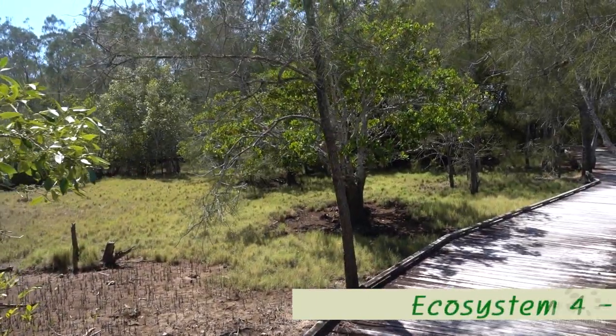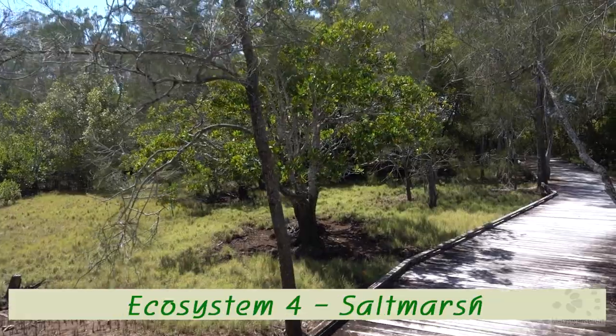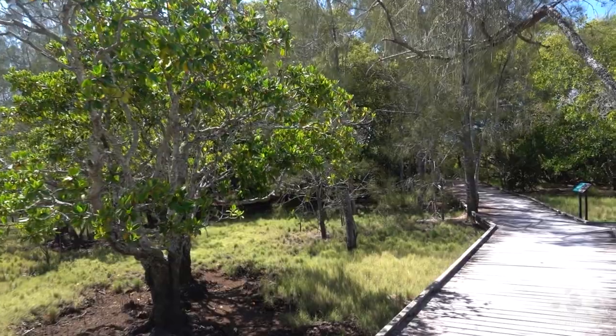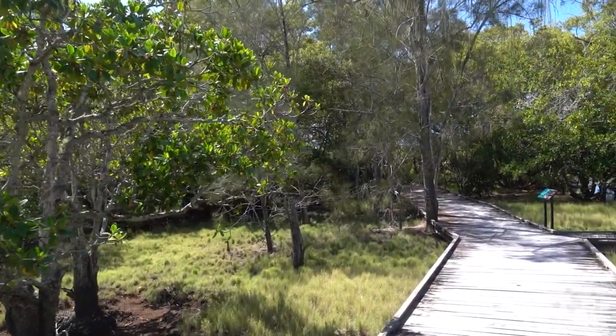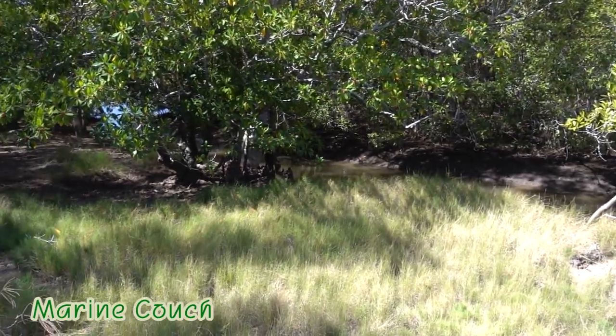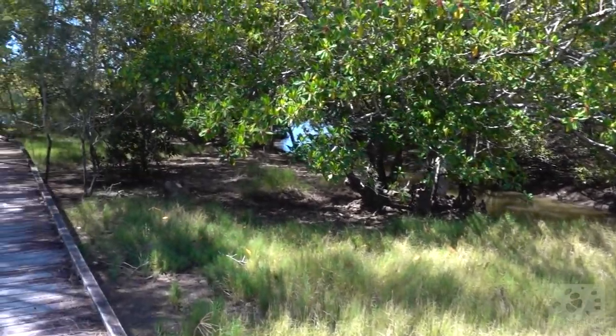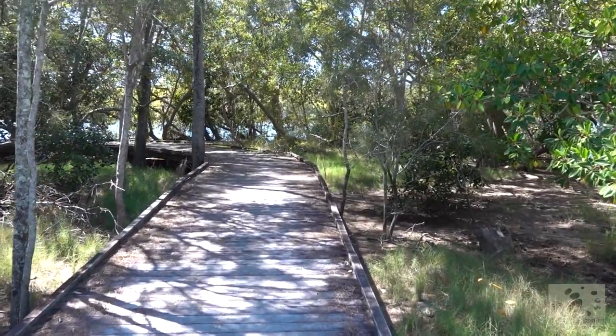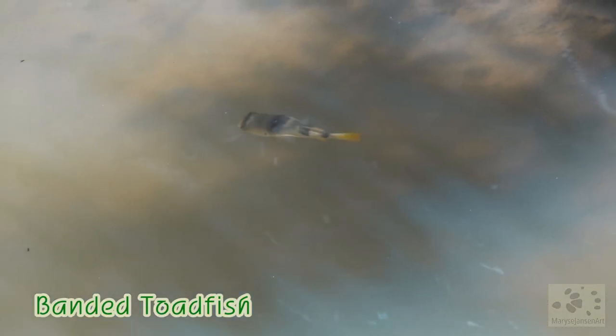From here we enter the fourth ecosystem, the salt marsh. It's only a small area here, but easily recognized by the grass-like ground cover called marine couch. This bandit toadfish shows us we are approaching the last system, the river.